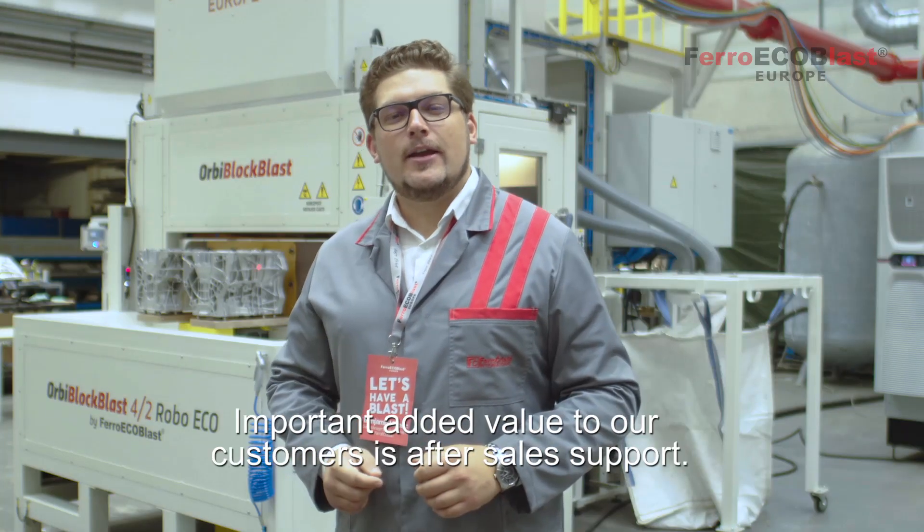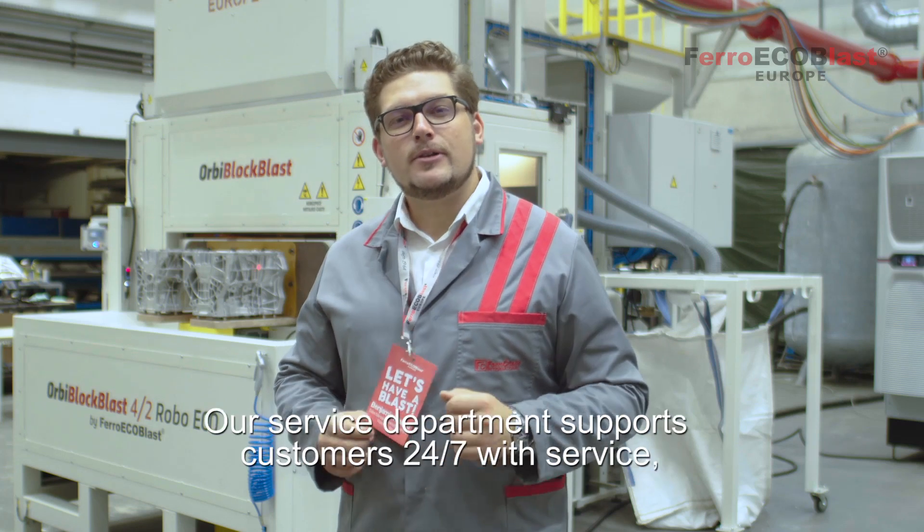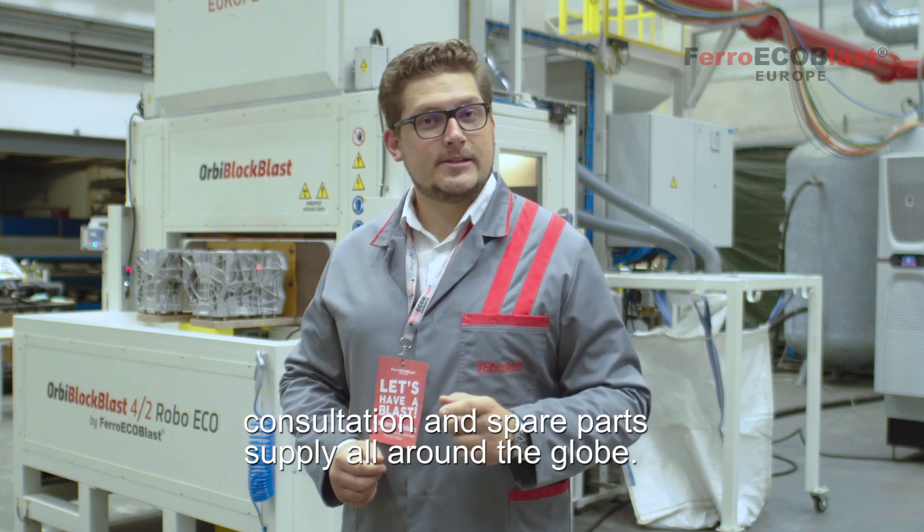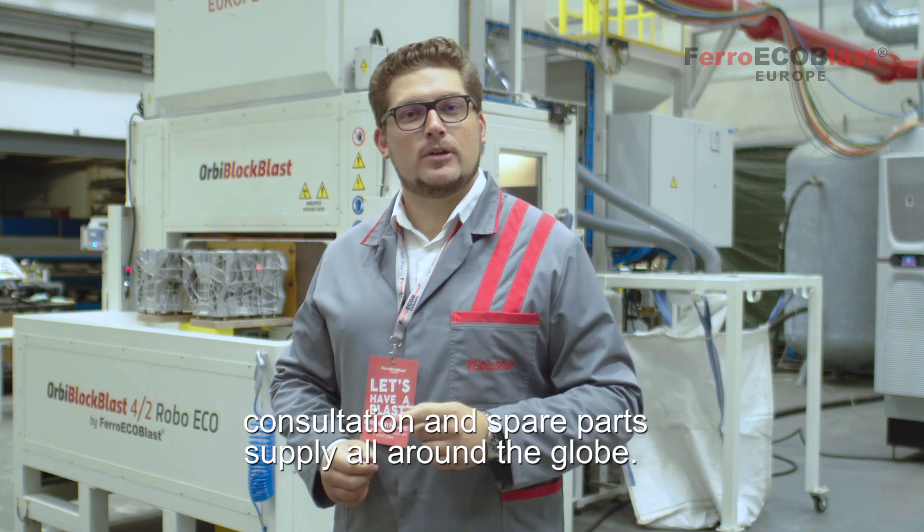An important added value to our customers is after-sales support. Our service department supports our customers 24/7 with service, consultation and spare parts supply all around the globe.